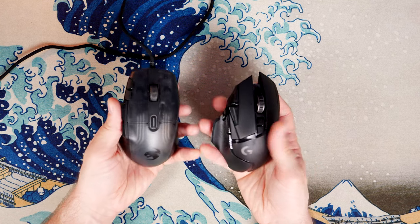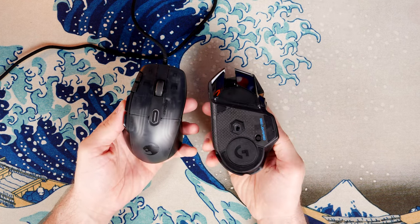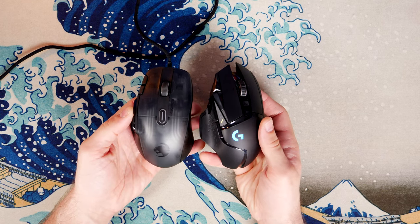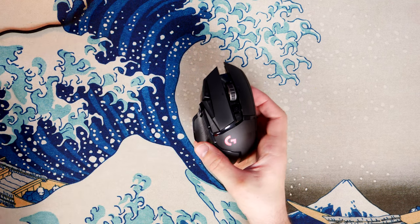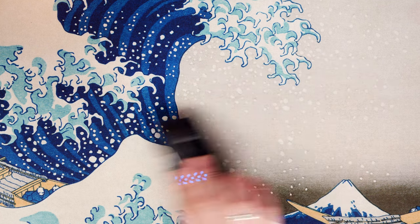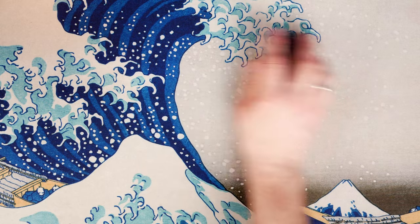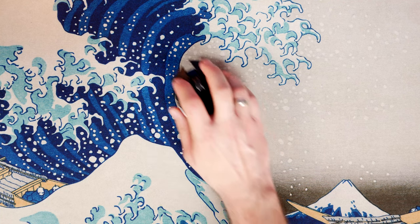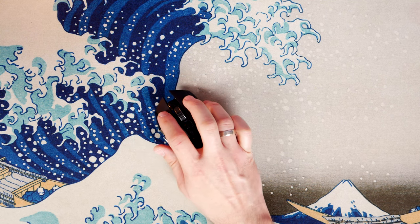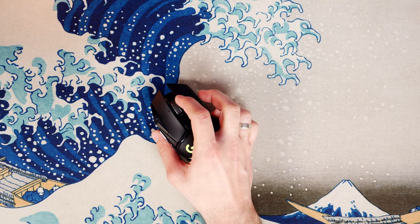The Roccat has Roccat's Titan optical switches on the main two buttons, which are designed to register clicks with a beam of light rather than the traditional method. Logitech's mice are renowned for using Omron switches which over time wear out and lead to double-click issues — not a problem I've had personally, but I get a lot of comments from people reporting issues with Logitech mice over time. Roccat's optical switches are designed to last longer, usually guaranteed up to 100 million clicks versus 50 million clicks on the G502's mechanical switches.